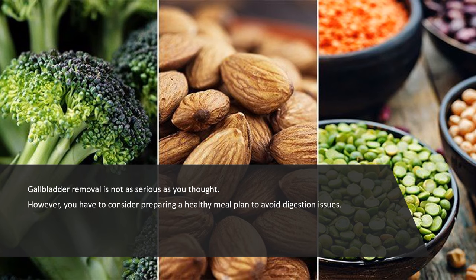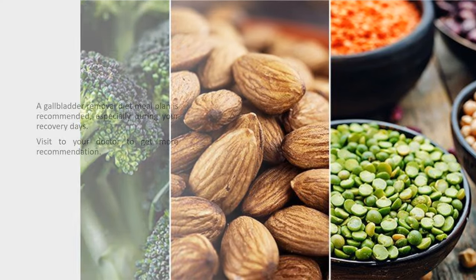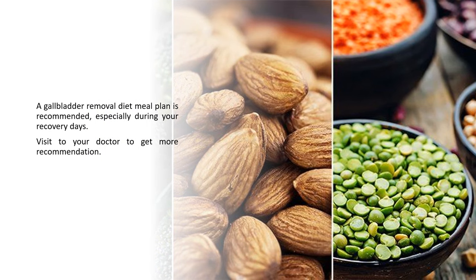Gallbladder removal is not as serious as you might think. However, you have to consider preparing a healthy meal plan to avoid digestion issues. A gallbladder removal diet meal plan is recommended, especially during your recovery days. Visit your doctor to get more recommendations.